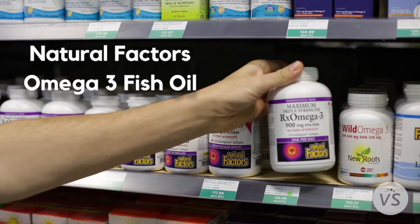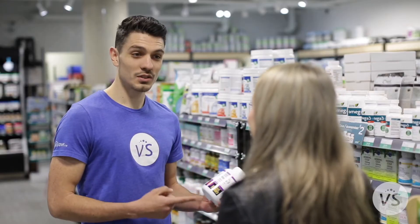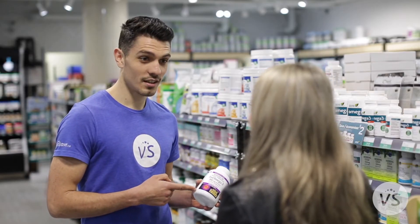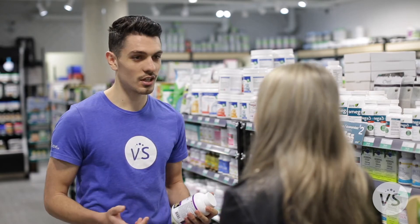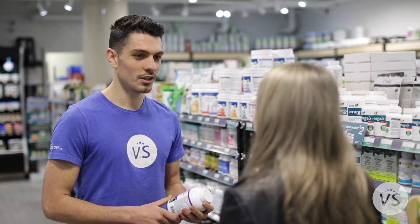Natural Factors Omega-3 Fish Oil. Omega-3 has a countless list of benefits, most commonly brain health, heart health, and overall health. Everyone will benefit from taking Omega-3s.